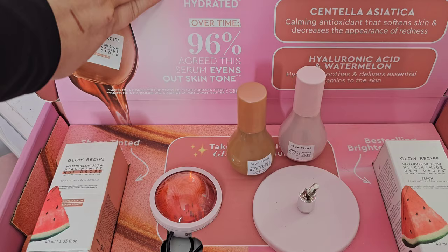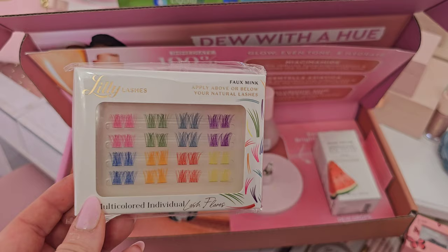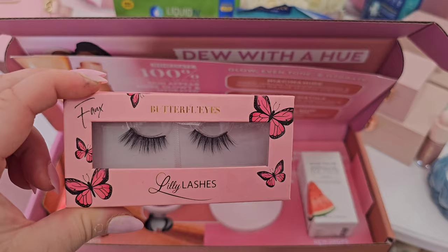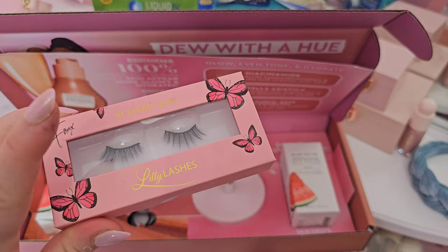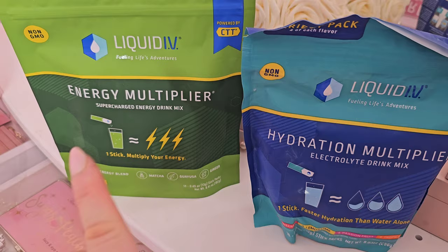Next up, I got a little lash pack from Lily Lashes. I'll be honest, I probably won't use these myself, but if you go to festivals or do creative makeup looks, they just came out with colored faux mink individual lash fans. We also have the Lily Lashes in Butterfly Eyes and Dreamy — I actually wore these yesterday, they're really pretty for a natural look. I have a 20% off discount if you order Lily Lashes online — I'll drop that in my description box.